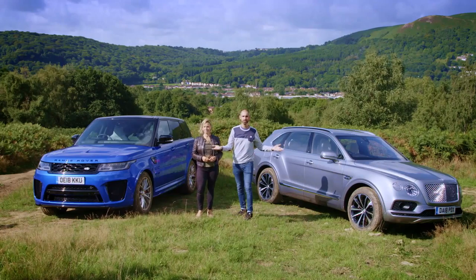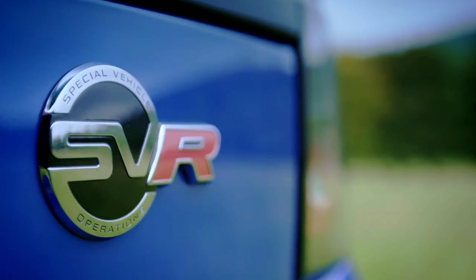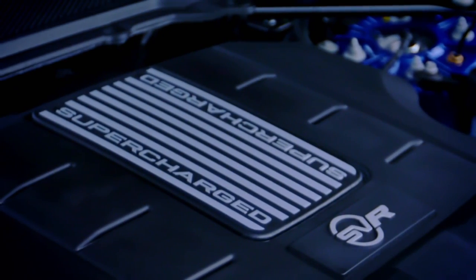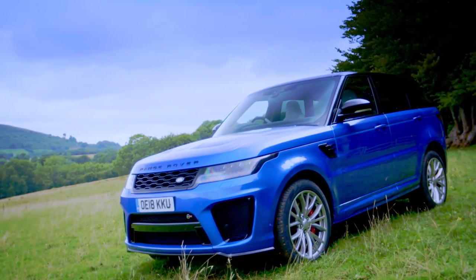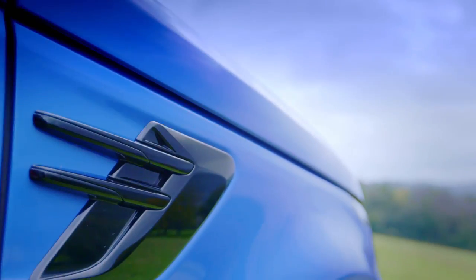Welcome to Fifth Gear. Today we are pitting two top-end SUVs against each other in our 4x4 dogfight. We have two beautiful examples. This is the Range Rover Sport SVR — Land Rover virtually invented off-roading and claims this is the world's most capable performance SUV, with a 0-62 time of 4.5 seconds and a top speed of 176 mph.